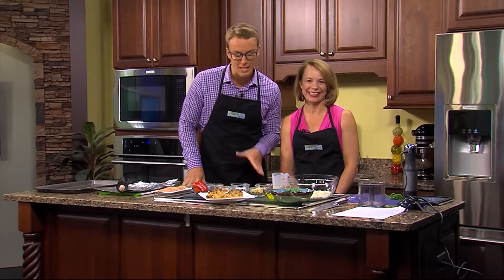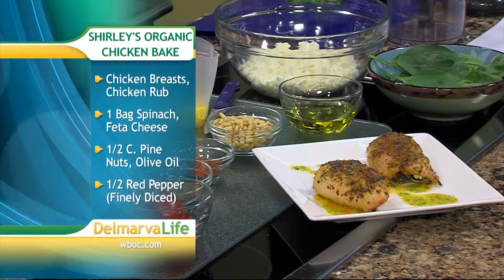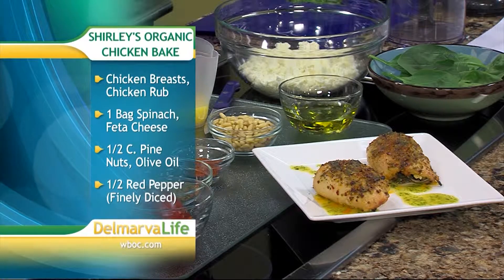Now we get to take a stab at it ourselves. Here's what you're going to need: chicken breast, a sprinkle of your favorite chicken rub, a bag of spinach, some pine nuts, crumbled feta cheese, olive oil, and red peppers, finely diced.